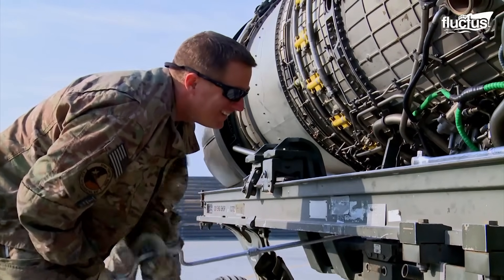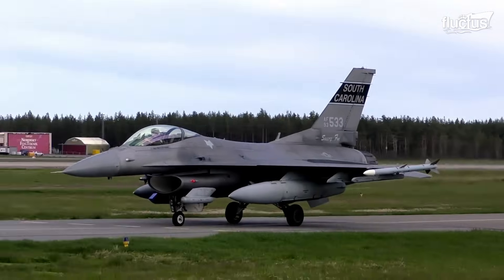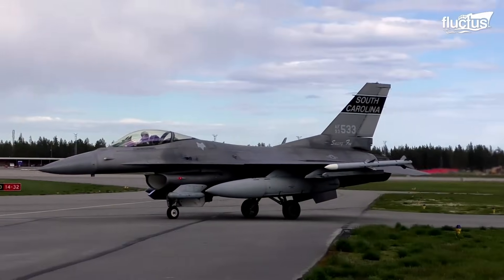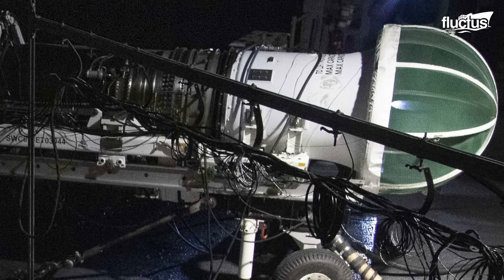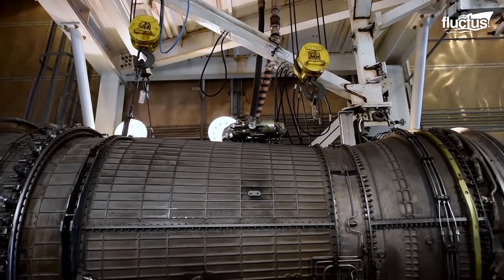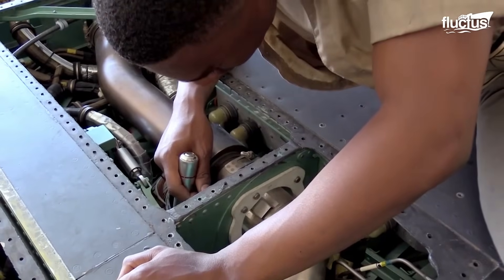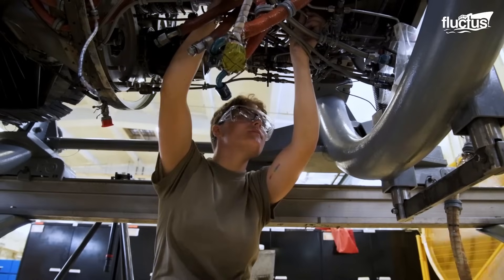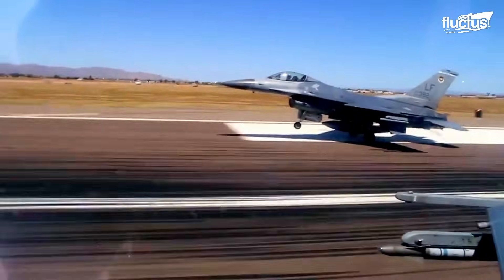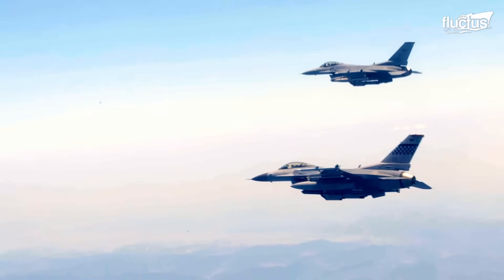Rigorous engine testing and maintenance are critical to ensuring the performance, reliability, and safety of fighter jets like the F-16. Whether it's conducting tests in sophisticated hush houses or performing repairs on aircraft carriers, each step is vital for the operational readiness of the engine. Regular checks and comprehensive performance evaluations not only extend the life of these advanced engines, but also guarantee that they meet the demanding standards required for mission success, regardless of the environment. Ensuring top-notch engine health is essential for both safety and effectiveness in modern aviation.